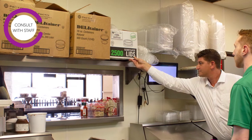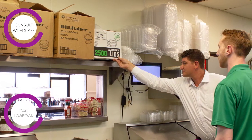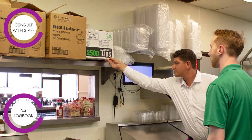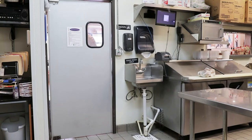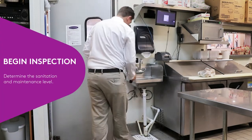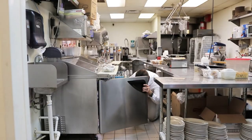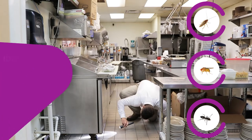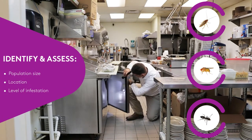Upon arrival at the restaurant, consult with staff and management personnel about pest concerns. If a pest logbook is available, review noted pest activity. After gathering information about the areas of concern and the extent of the problem, begin an inspection of the property to determine the sanitation and maintenance level of the account. Properly identify any pests sighted and assess the population size, location, and level of infestation.